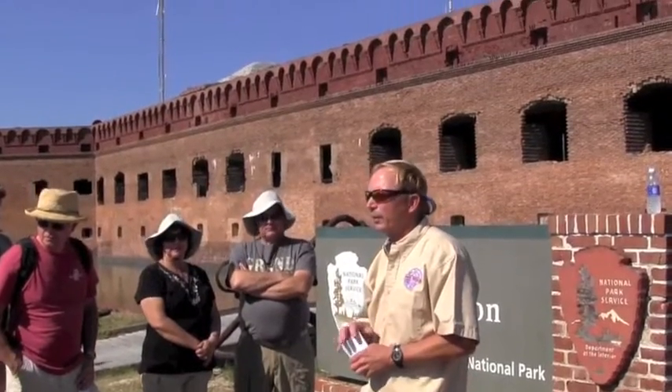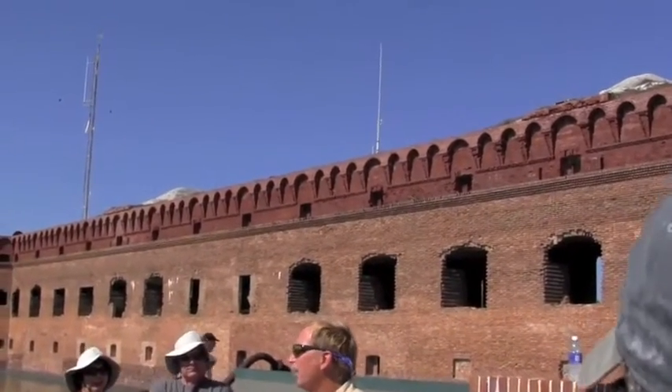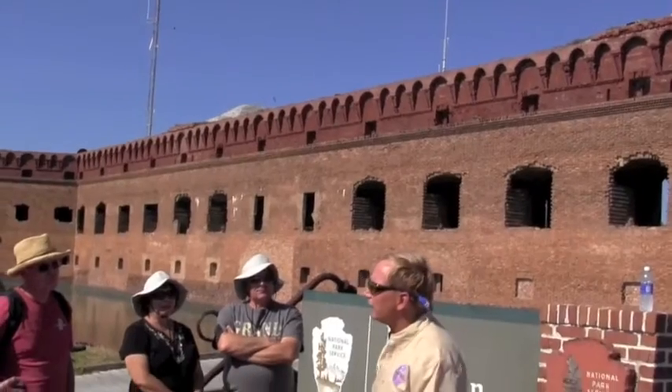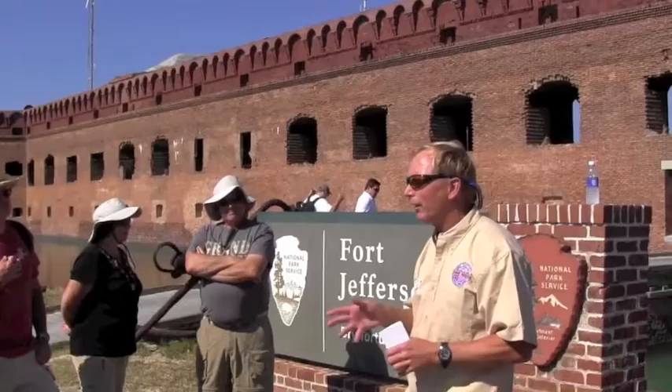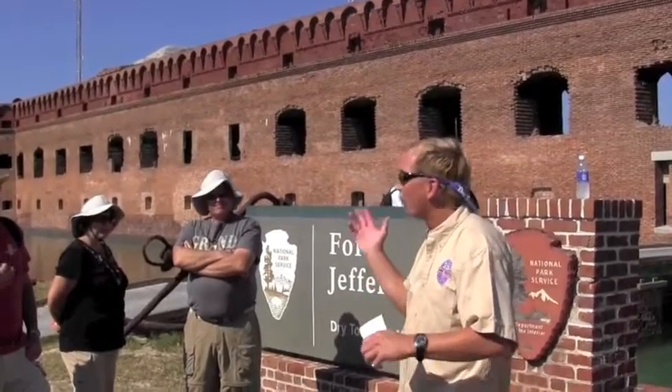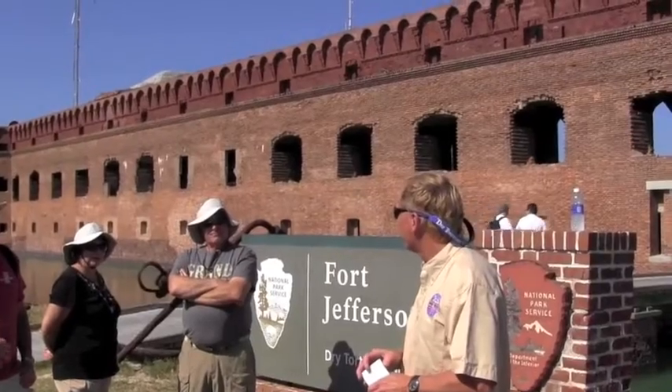There's about a hundred square mile park and the majority of it's underwater. You're standing on Garden Key, and that's the home of Fort Jefferson. Depending on which history book you read, it's about 12 or 13 acres. This is around a 16-acre island, so the fort takes up the majority of that.